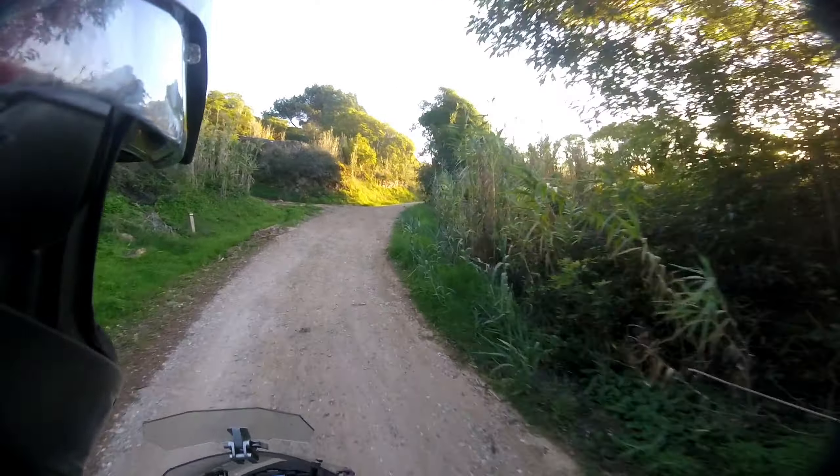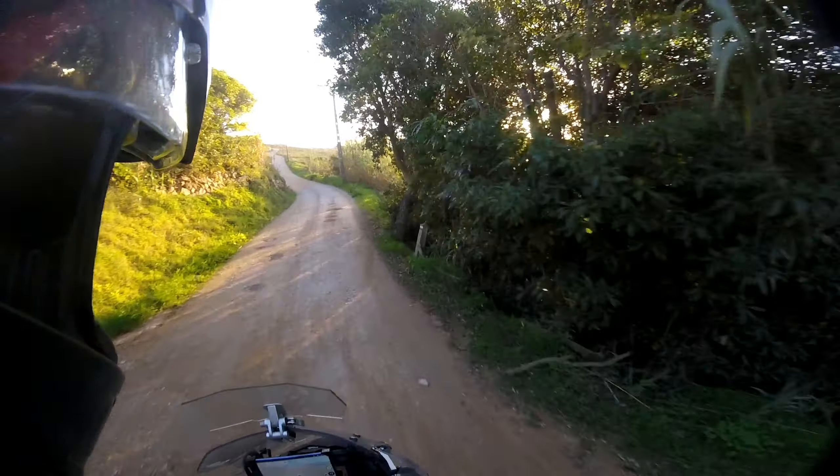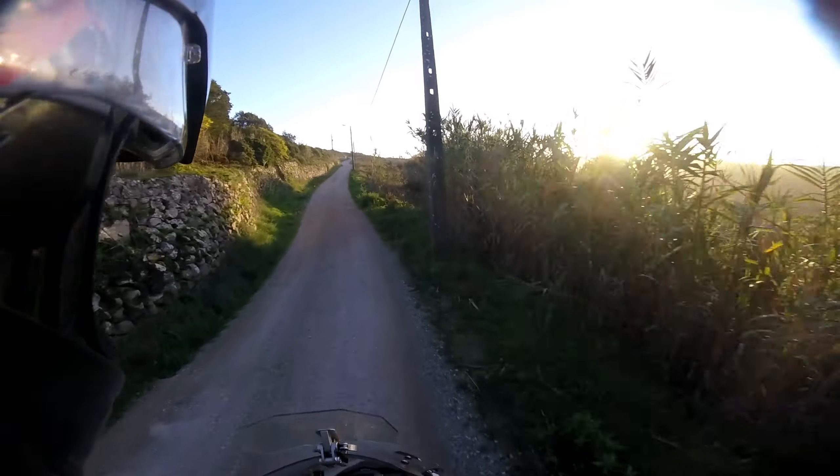That road over there should be an access to another cliff I don't know about, but this road here is in much better condition. Seems to be a lot of traffic here.